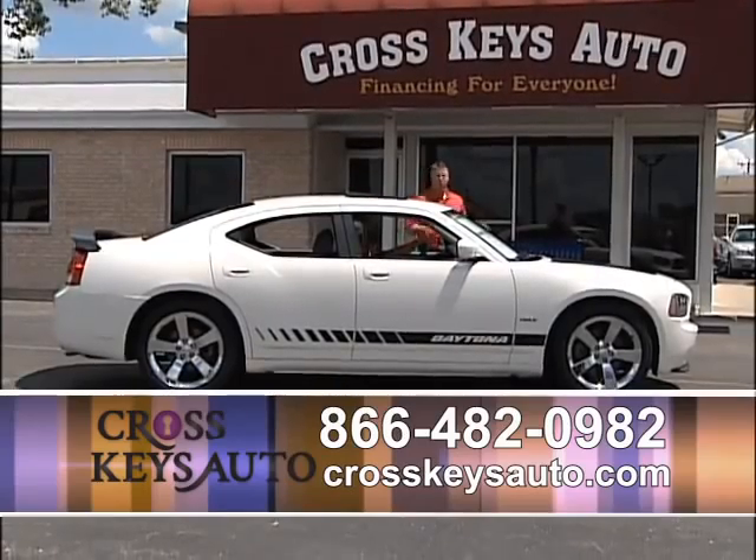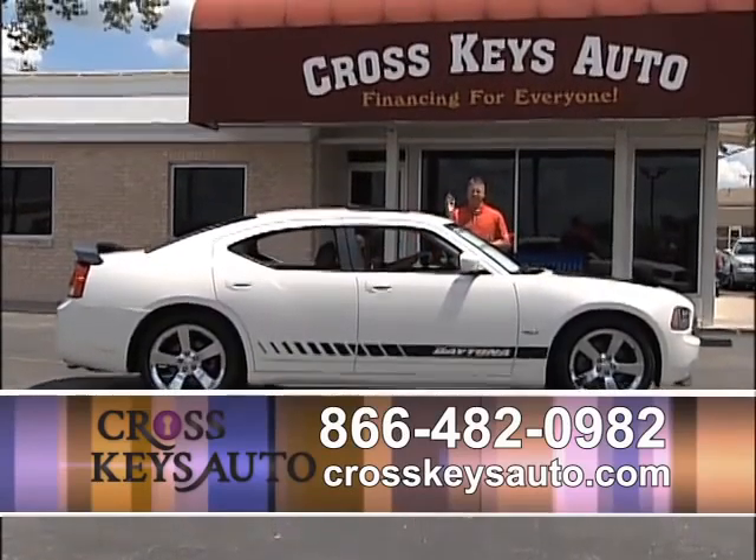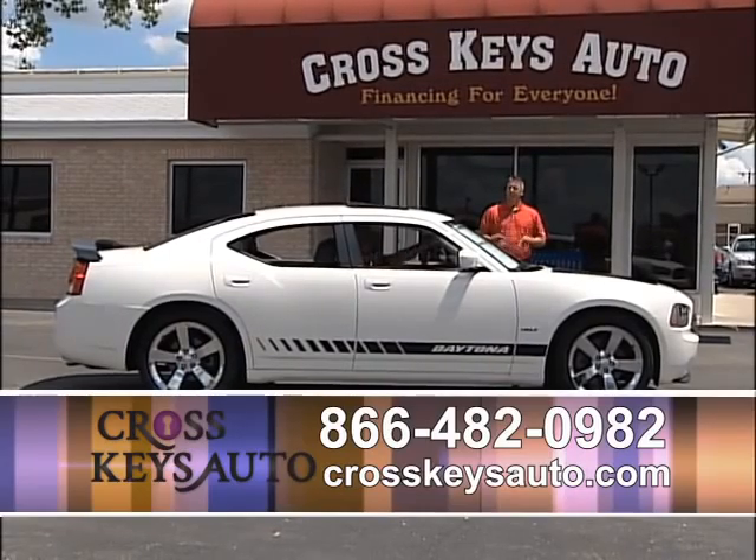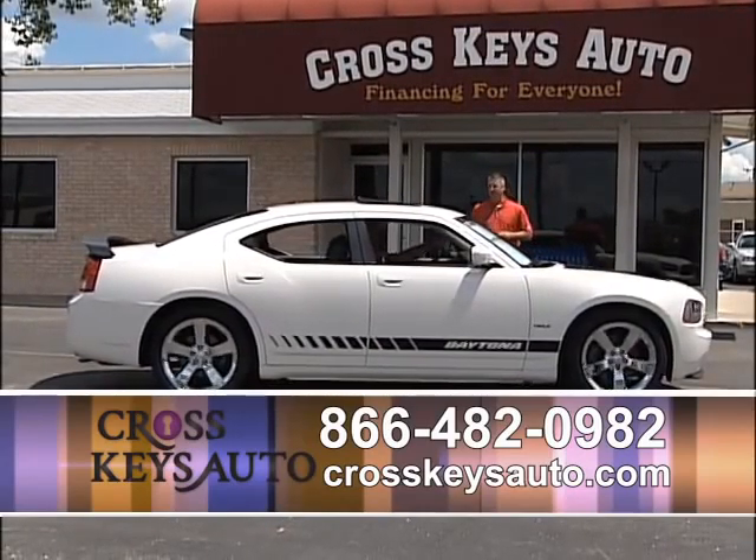This car is super clean inside and out. I encourage you to come on out today and drive this car — you're going to fall in love with it. But if you don't, I have 20 other Chargers in stock. Great buy.